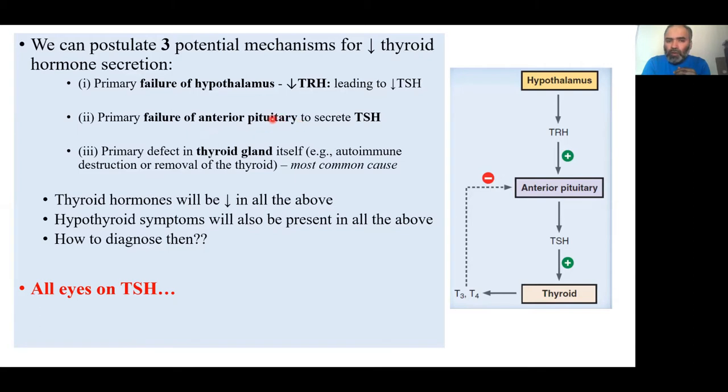Thyroid function malfunction is the most common cause of hypothyroidism — remember that for a quick diagnosis. How do we pinpoint which of these three is the case? Thyroid hormones will be decreased in all three scenarios — whether the issue is with the hypothalamus, anterior pituitary, or the thyroid itself — so symptoms alone cannot help us pinpoint the issue.